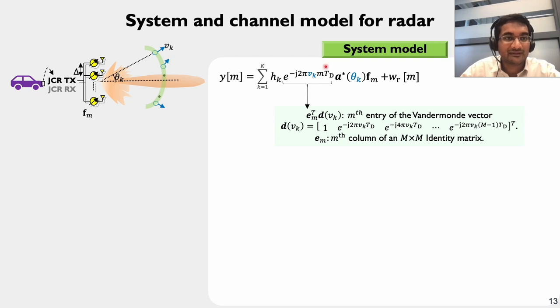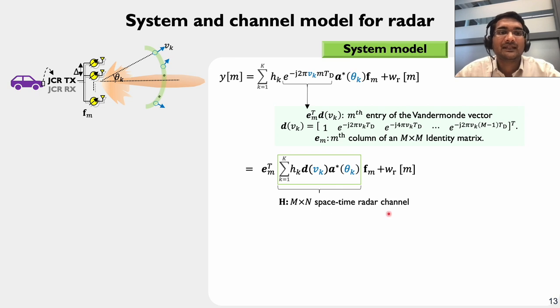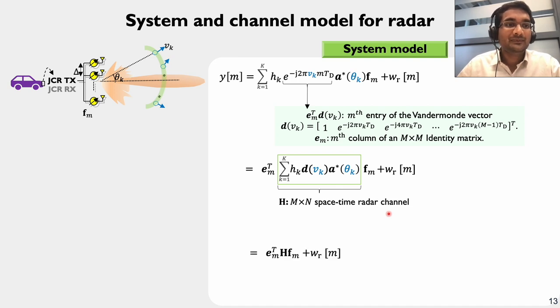The term due to Doppler shift can be written as the M-th entry of a Vandermonde vector D(v_k), which in compact form is e_M^T D(v_k) where e_M is the M-th column of an identity matrix. Pulling e_M^T out of the summation and defining everything in the green box as capital H — an M×N space-time radar channel — capital H encodes both the angle and Doppler shift associated with every target. In compact form, Y_M = e_M^T H F_M + noise.